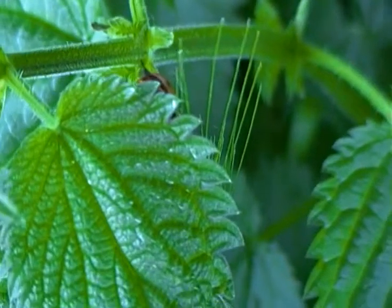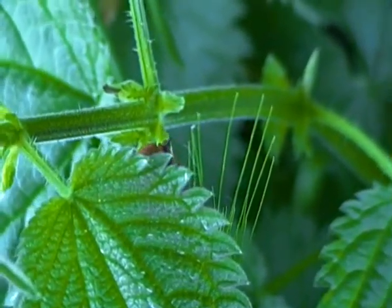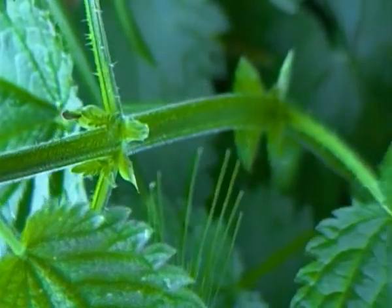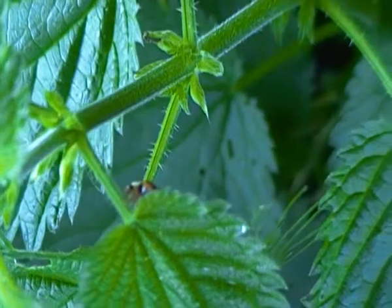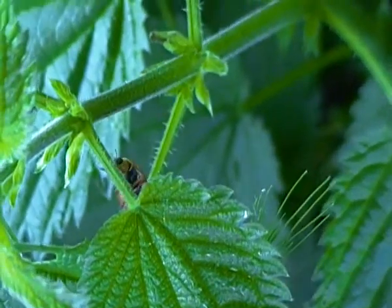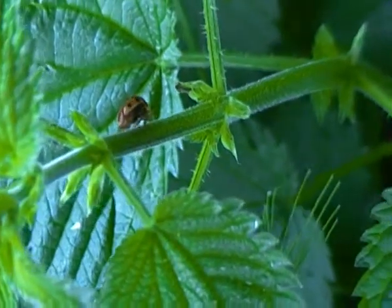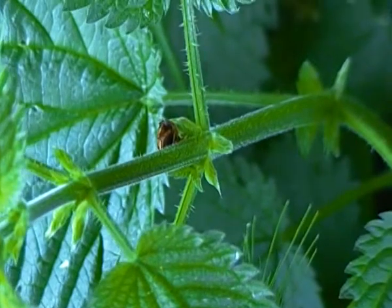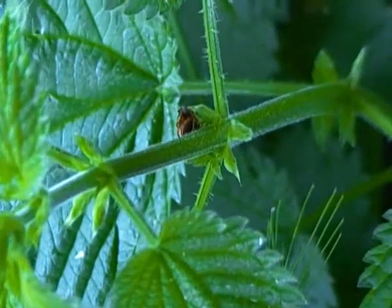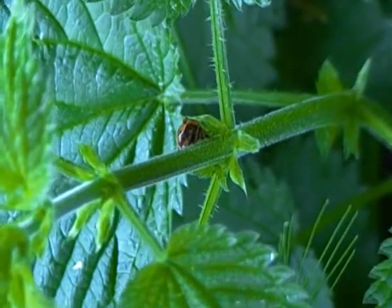It's just gone under the nettle leaf now. Let's see if I... I can just about see it there. It's just starting to move off. I think that's about it now. Thanks for joining me everyone, and I'll see you next time.